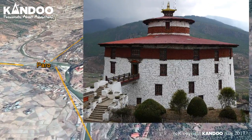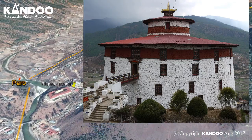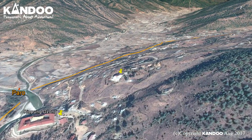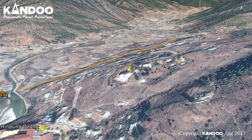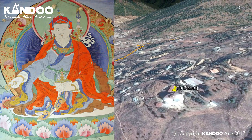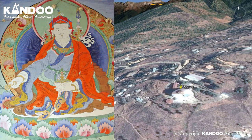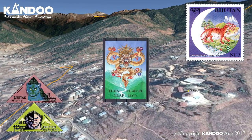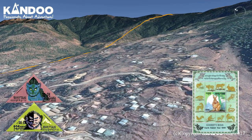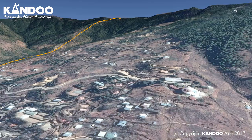Once a watchtower built to defend Rinpoong Dzong during the Intervalley Wars of the 17th century, Tad Dzong was inaugurated as Bhutan's National Museum in 1968. It holds a fascinating collection of art, relics, religious thangka paintings, and Bhutan's exquisite postage stamps.